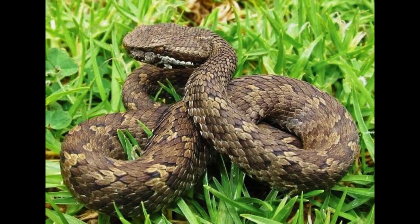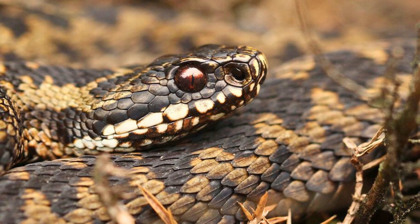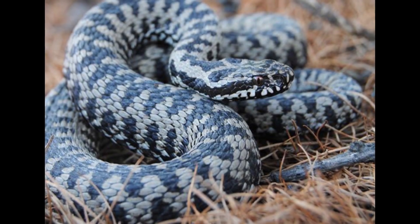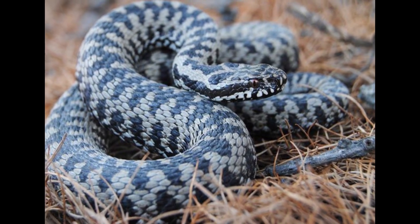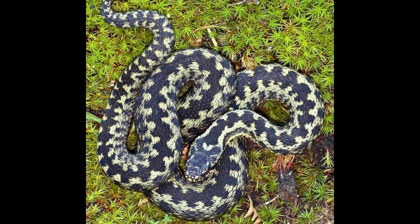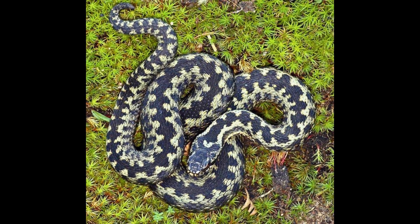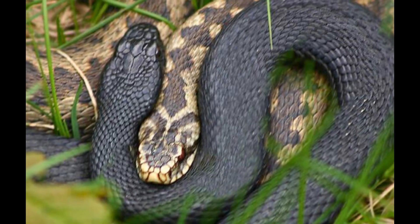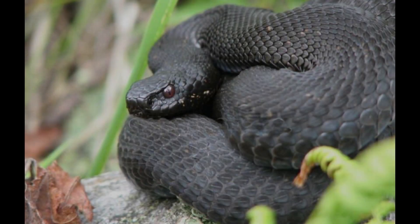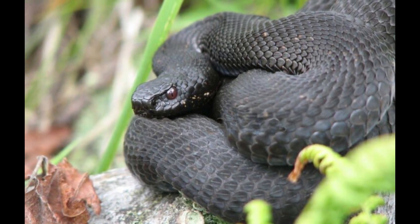Their diet consists mainly of small mammals such as mice, rats, voles, and shrews, as well as lizards. Sometimes slow worms are taken, and even weasels and moles. They also feed on amphibians such as frogs, newts, and salamanders. Birds are also reported to be consumed, especially nestlings and even eggs, for which they will climb into shrubberies and bushes.